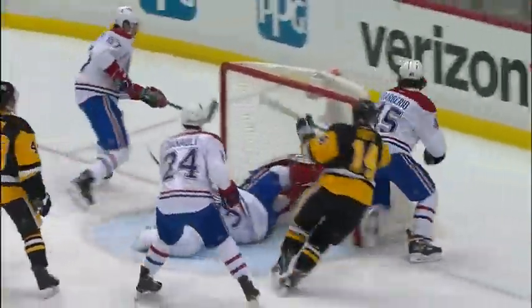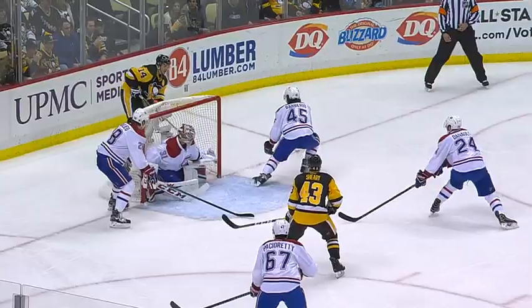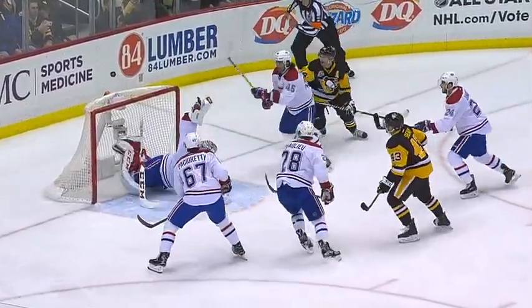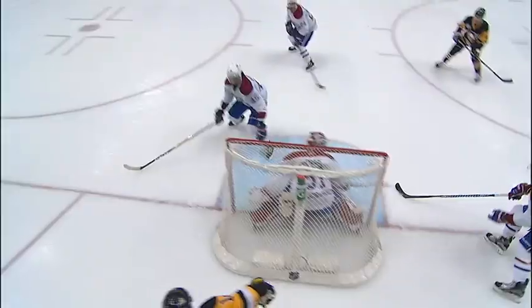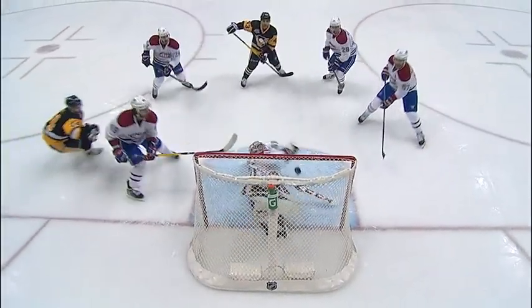No connection, leaving in front — there it is! And Price makes one of his sensational stops! All-world save here on Shiri — Price is looking behind the net, somehow gets his waffle out to make that save on Shiri again. Carey Price — well, he's Carey Price.